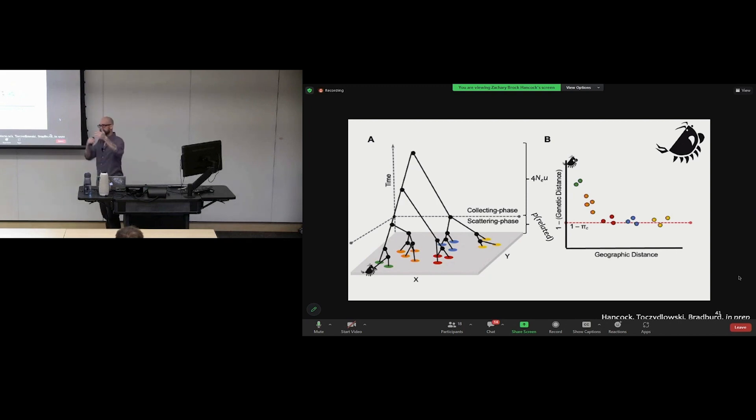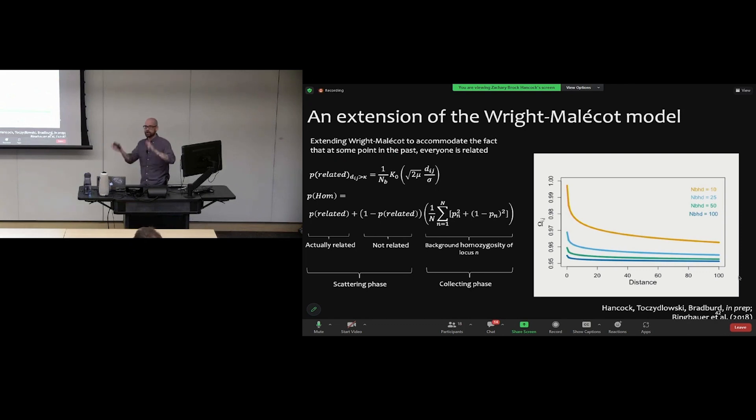The IBD curve captures two phases of the spatial genetic pedigree: the scattering phase, where distance matters and closer individuals are more related, and the collecting phase, representing transition to a random-mating expectation where distance no longer predicts relatedness. We can partition the IBD curve to simultaneously estimate two quantities: from the Wright-Malécot formula, the probability of being related as determined by distance in the scattering phase; and separately, the equilibrium rate at which everyone is related, captured by 4N_e × μ — the equilibrium π.